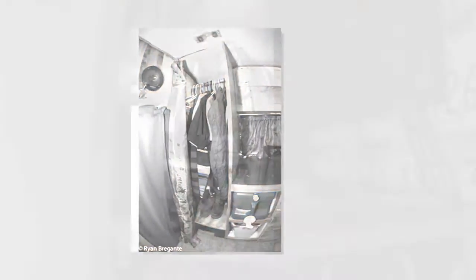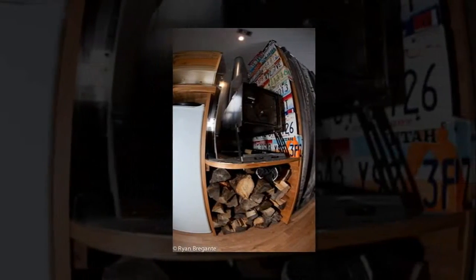The bus was located in Albany, New York, and we flew out to drive it back to Utah, taking only old highways and side roads while documenting the journey.